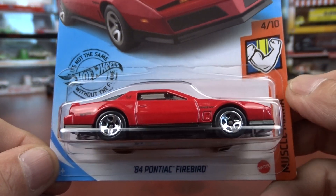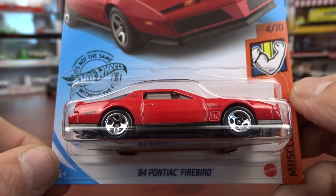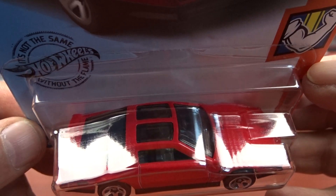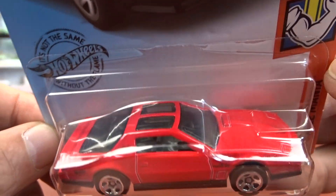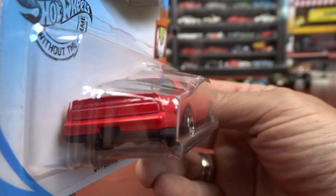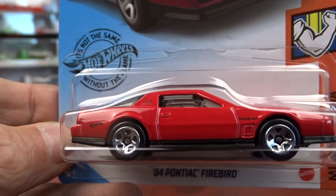Now, this one here — I think everybody's probably seen this one. It's fairly new, 2020, the 1984 Pontiac Firebird. It's got what I guess would be T-roofs in it, trying to resemble there. I've seen quite a few of these — there's lots out there. There's no shortage of this one, that's for sure.